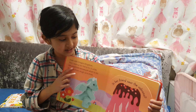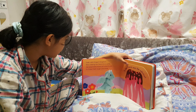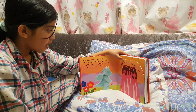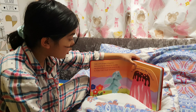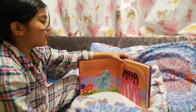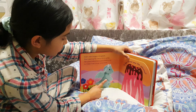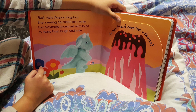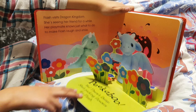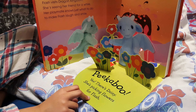Open the first page. Flash visits Dragon Kingdom. She hasn't seen her friend for a while. Her playmate knows just what to do to make Flash laugh and smile. Where's her friend? Let's see. This is Flash. Here's the flowers and hills. But where is she? It's her friend near the volcano. Peek-a-boo! There's Daisy! She's picking flowers for Flash. This is Daisy.